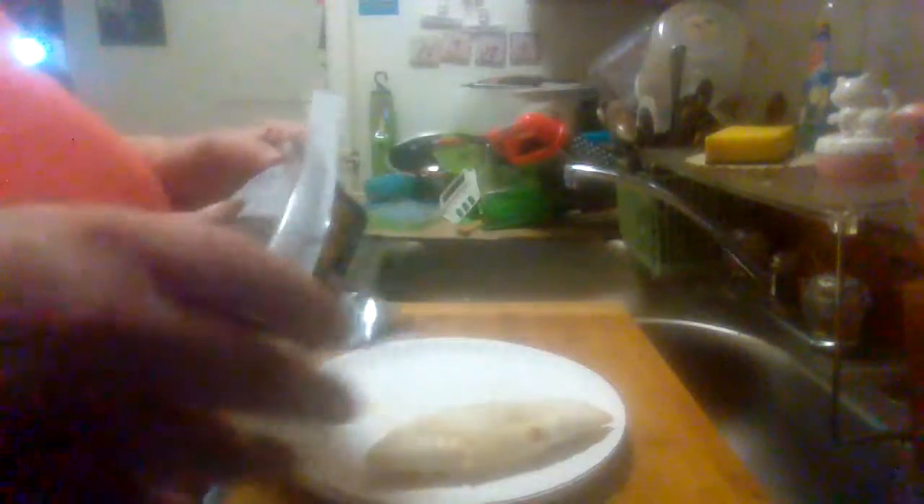One serving per container. Calories: 270. Total fat 12 grams, saturated fat 6 grams, trans fat 0, cholesterol 40 milligrams, sodium 680 milligrams, total carbohydrates 25 grams, dietary fiber 1 gram, total sugars 0 grams, protein 16 grams, calcium 223 milligrams, iron 2 milligrams, and potassium 49 milligrams.